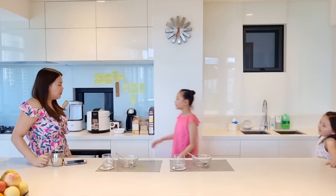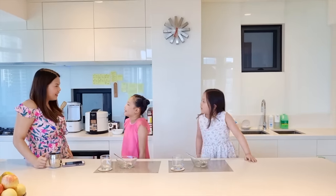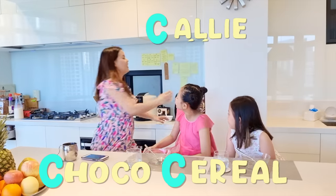So guys, what do you want for breakfast? We're doing the alphabetical routine challenge! Here's some Choco cereal with Kelly — that's what I bought! Here's your cereal, and let me grab your milk! Thank you!